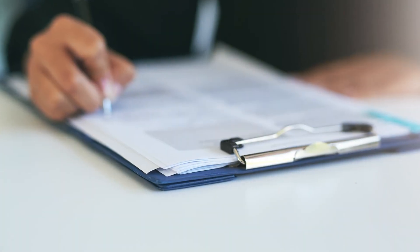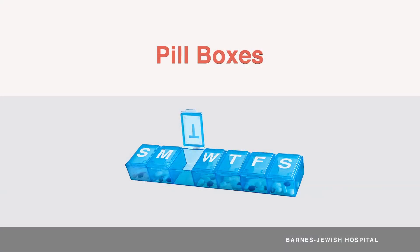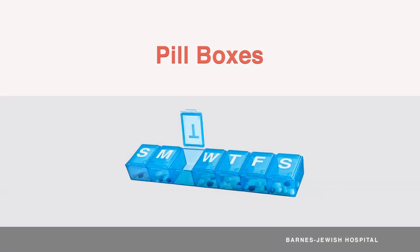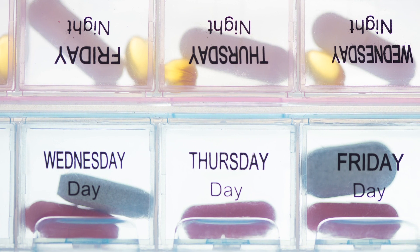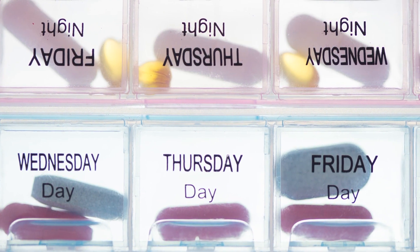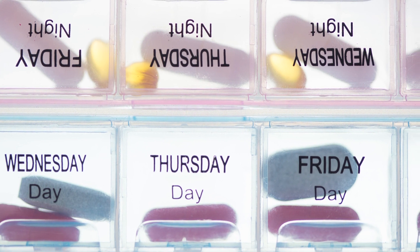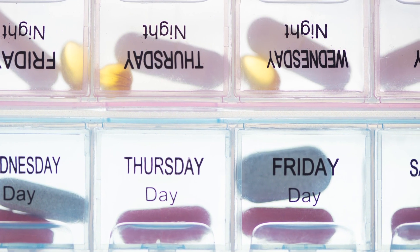Bring your medicine list with you to all of your doctor's visits or if you come to the hospital. Pillboxes are a great way to keep you on track with your medicines. Not only are they good reminders to take your medicine, but they can also help remind you to refill them before you run out. Always use your medicine list as a guide when filling your pillbox to make sure you're filling it correctly. Keep in mind, if your medicine doses are changed after you set up your pillbox, you'll have to go back through your pillbox to correct the doses for the rest of the week.